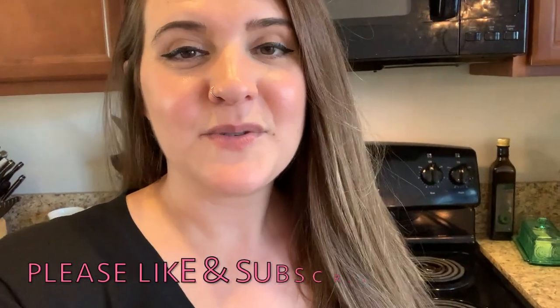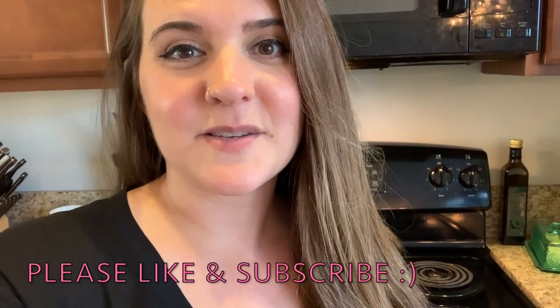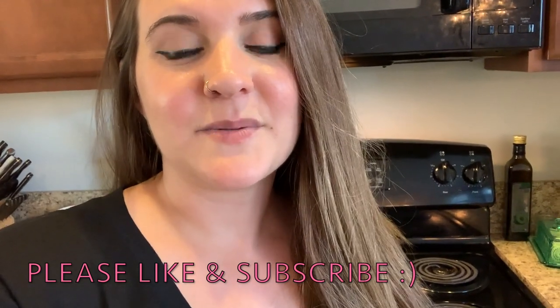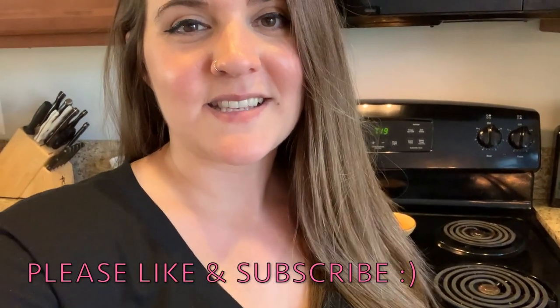I'm gonna wrap up this day in the life — I am tired and ready to chill out for the evening. I hope you guys enjoyed this video. If you did, please don't forget to give it a thumbs up — it helps me out more than you know. If you're not subscribed, I would love to have you stick around and become part of my YouTube family so you don't miss out on any more videos like this. I hope you have a great rest of your weekend and I will see you in the next video — bye guys!